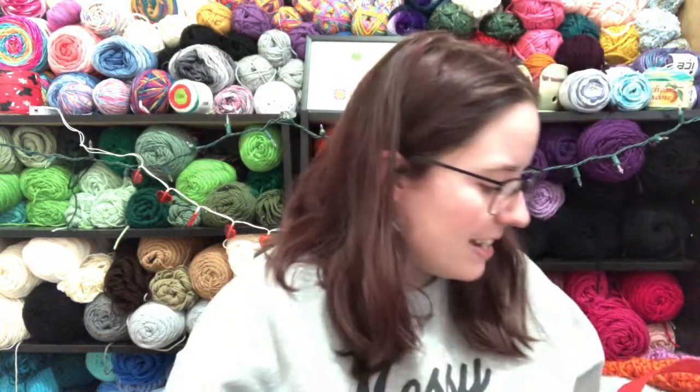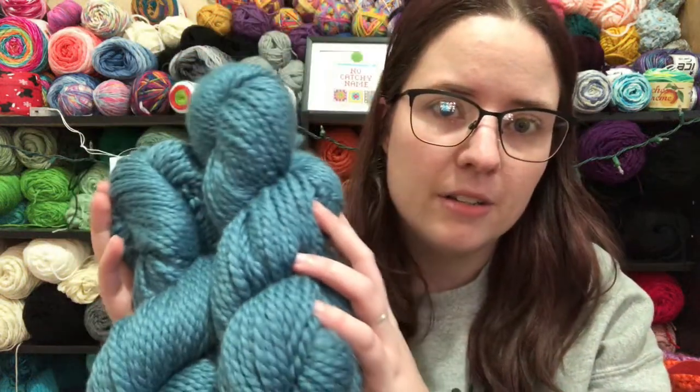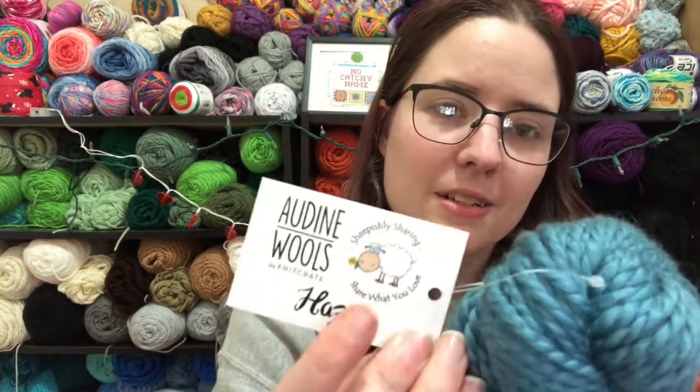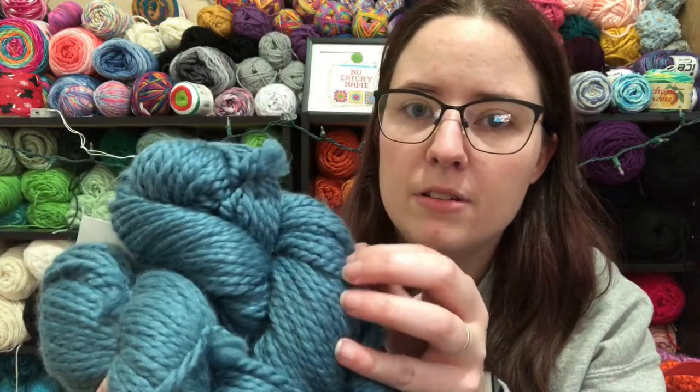The next yarn is another KnitCrate — it's the most recent one, January's. I haven't gotten February's yet; they've been coming later, which is understandable because of post office delays. This was January's — they collaborated with Margaret Olender. It's a teal color, a little darker than it looks on camera since it's cloudy today. It's Aldine Wools Haze; the color is Dusk. It is 70% superwash merino, 20% kid mohair, 10% silk, 120 yards each — so 240 yards together — and it's a number five weight.